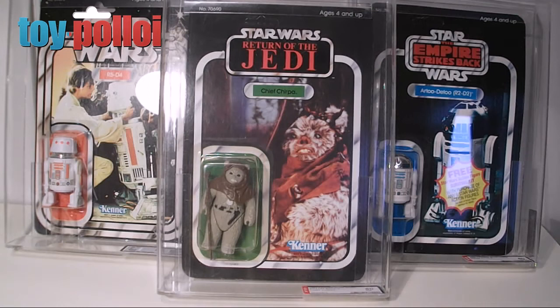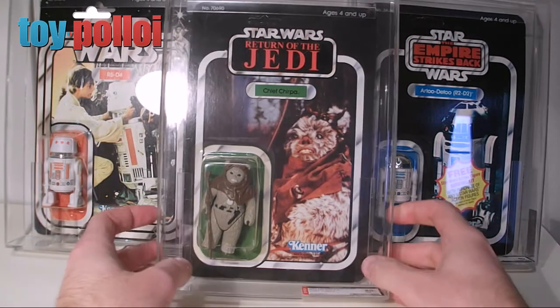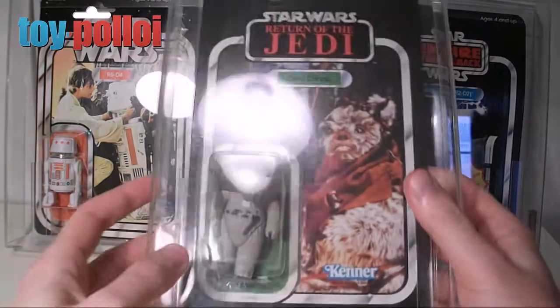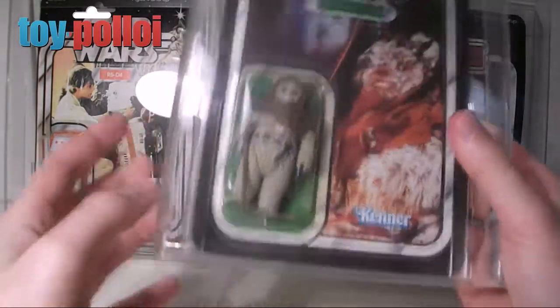It's going to be a short video just to sort of show you the perils of graded figures and that they're not always as safe and secure as you might think. Here we have a selection of figures that have been graded by AFA over the years — all very nice carded figures. This one though I picked up off eBay in a bulk lot.